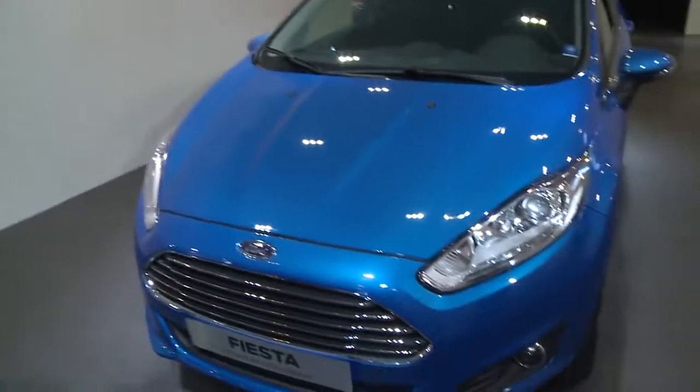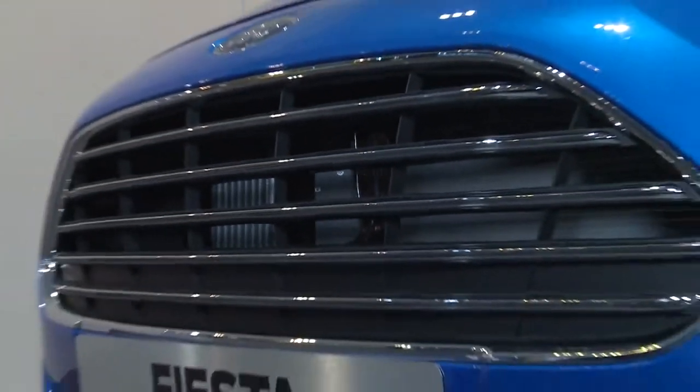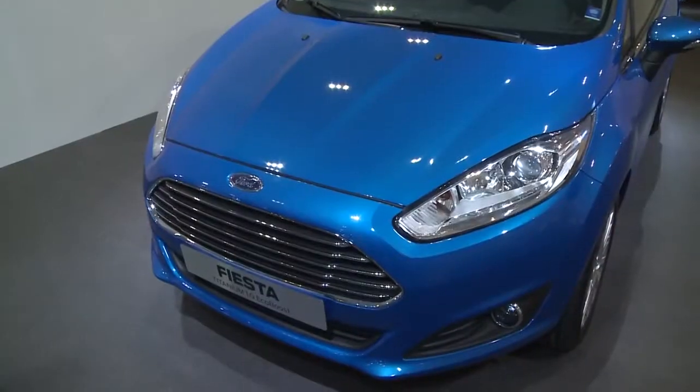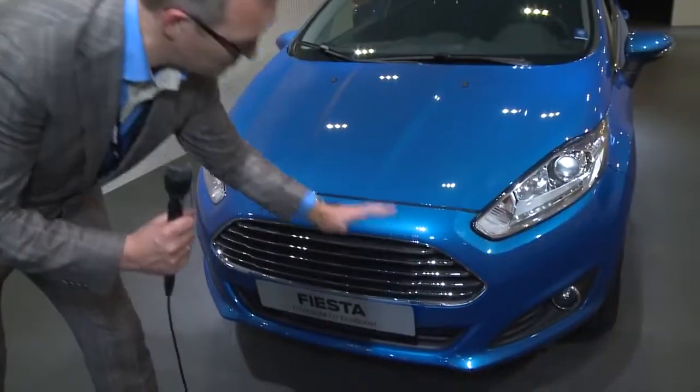And how have we done that? Basically, we integrated a new look for it and we moved this grille to a higher position. This already gives this car much more of a prouder and more expensive look. And we're also incorporating those chrome bars in it, which even more supports that idea.